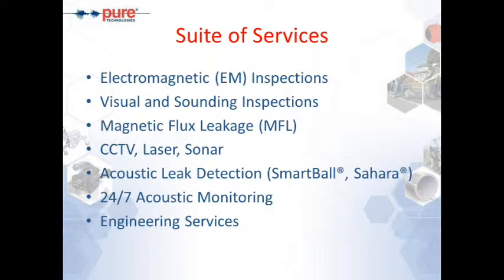A quick summary of the services we offer: The first is electromagnetic inspection, which we've been doing for over 15 years. The visual and sounding inspection is something my colleague Ed will discuss in more detail. Magnetic flux leakage is a technology used in the oil and gas industry for years — we now bring an enhanced version of that technology for power plants, particularly for metallic pipes.